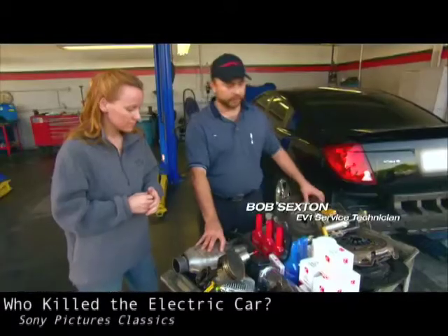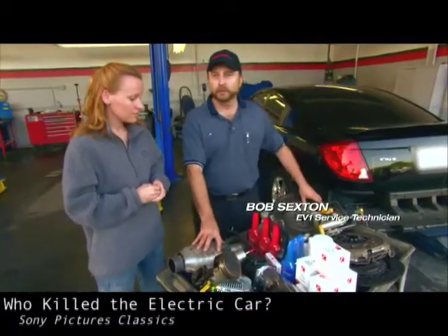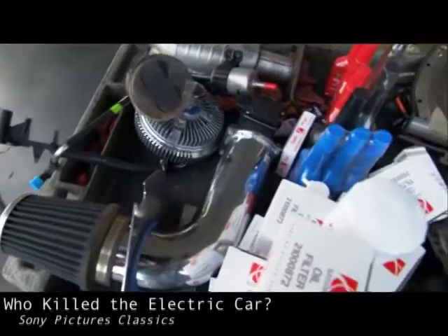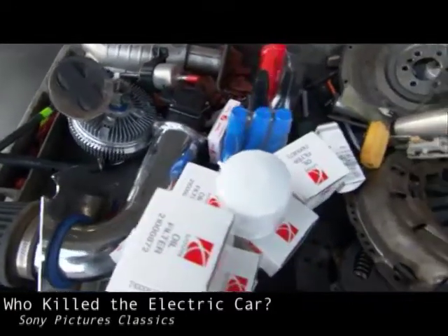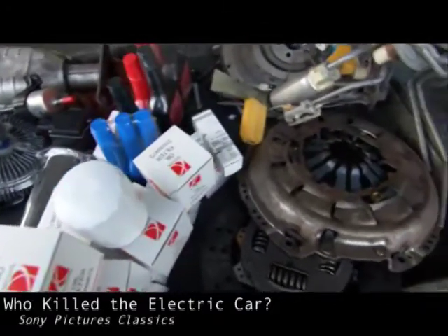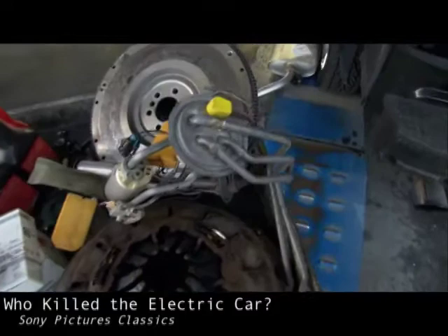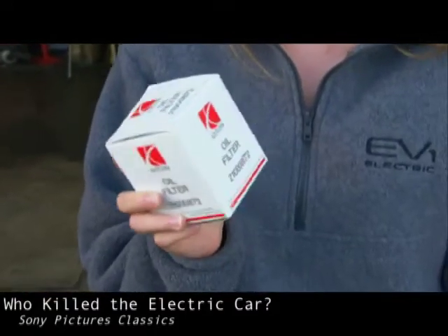These parts represent a large part of a dealership's income through replacement and maintenance. Essentially, this group of parts is a visual representation of the profits that the auto industry doesn't make when they sell an EV1, or an EV in general. I can actually identify a lot of these that didn't get used on the EV1 program.